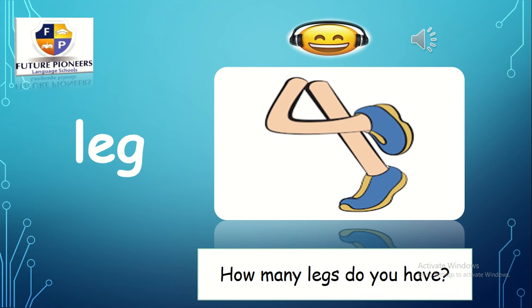What is this? L — eh — g. Leg. How many legs do you have?